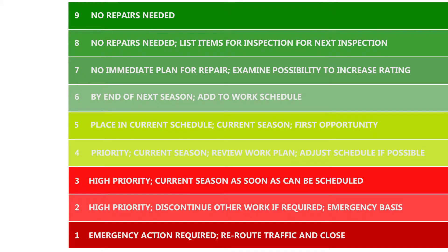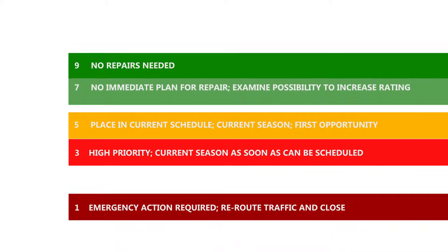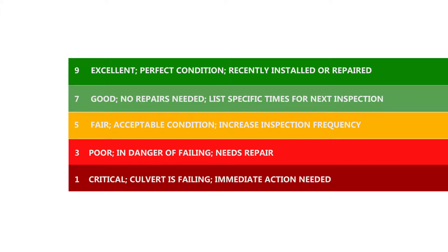Each rating category continues the span from 1 to 9, but with fewer categories in between. These numbers were selected to align with the current rating scale in order to facilitate INDOT's prioritization and programming activities.